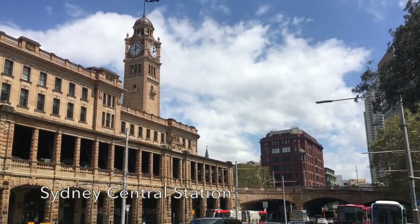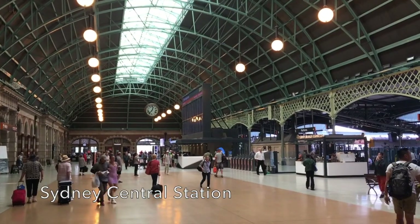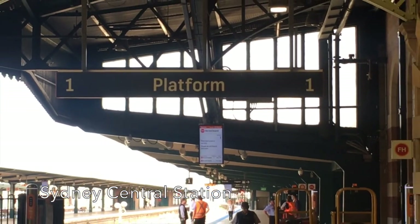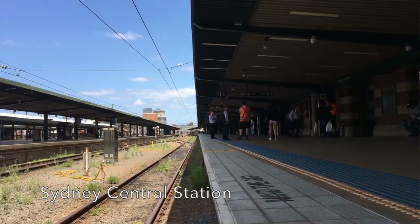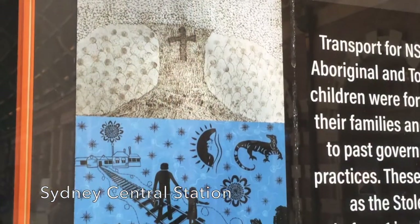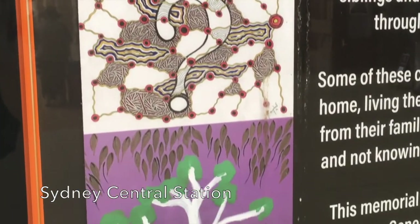It was opened in 1906 as Sydney's main railway terminus, but we start today's video on a sad note, as it was here at platform one at Sydney Central that tens of thousands of indigenous children arrived after being kidnapped from their parents by Australian government forces. The policy was phased out by the late 1970s and today a memorial stands at the end of the platform.